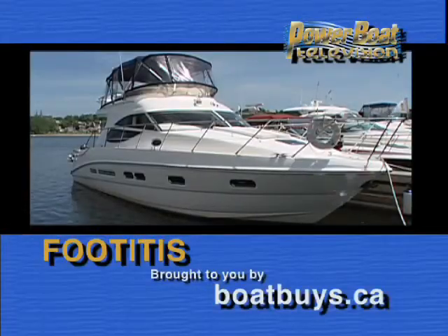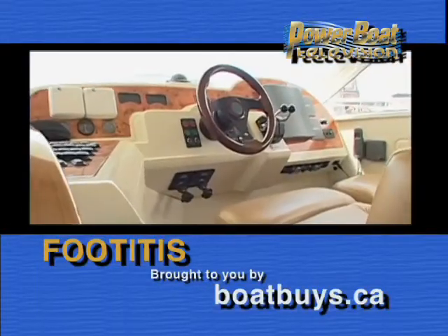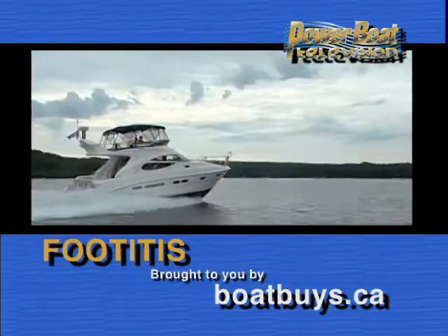Time for Footitis, sponsored by Boatbuys.ca — 10,000 boats online.